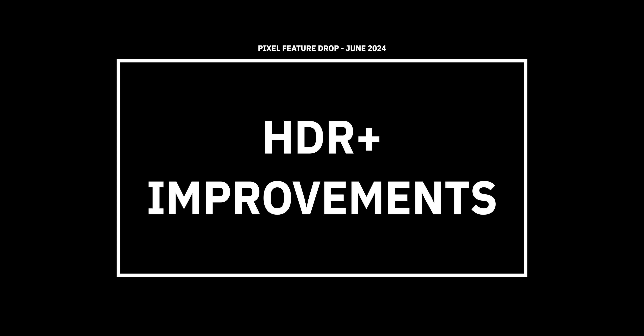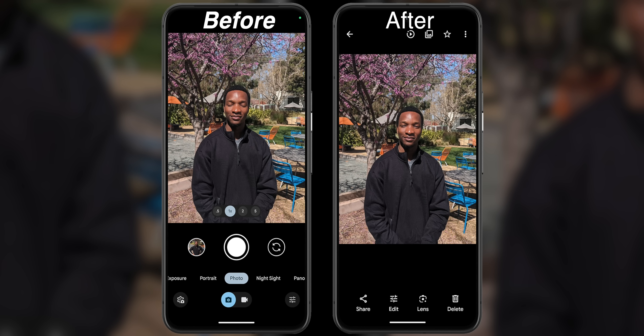Google is also adding HDR Plus support to Top Shot, which means your phone will automatically pull out the best frame from one of your live images and apply the HDR treatment, so you don't have to go back through and sift frame by frame to find that perfect image.